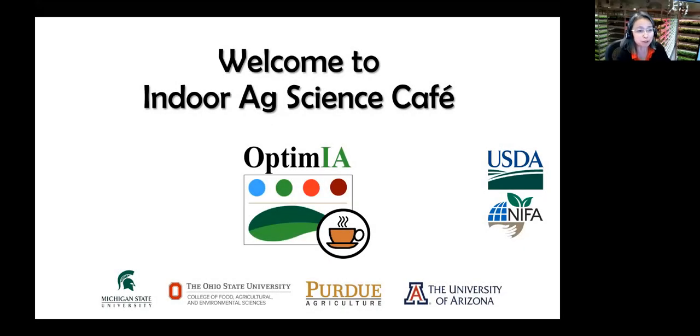Good morning everyone, or good afternoon. This is Cherry Kubota at The Ohio State University. This is the September monthly Indoor Ag Science Cafe — a communication and learning platform about indoor farming.